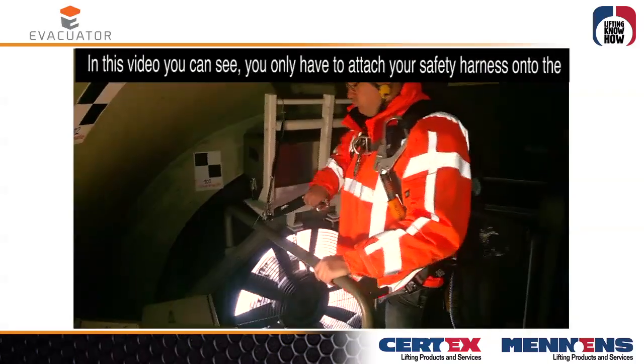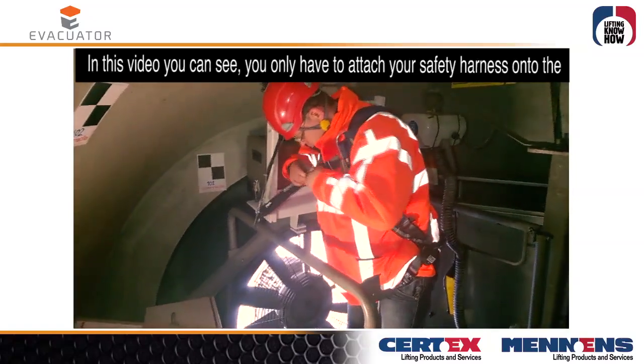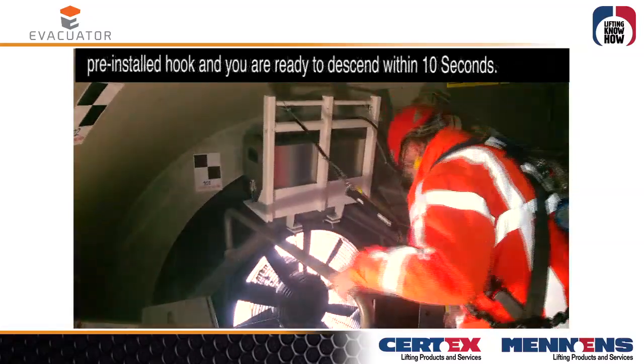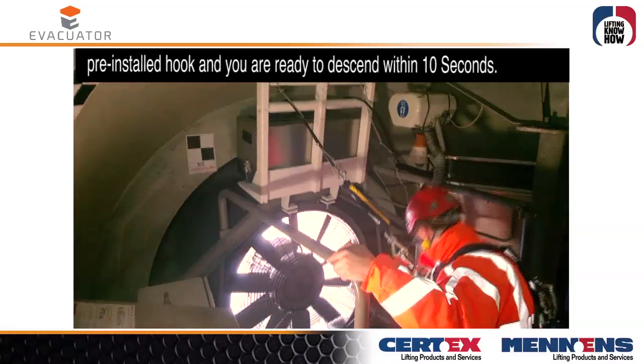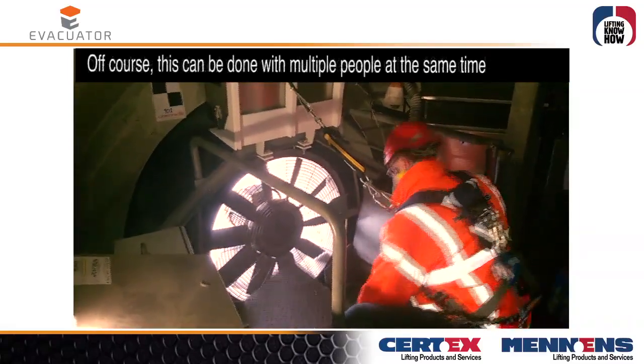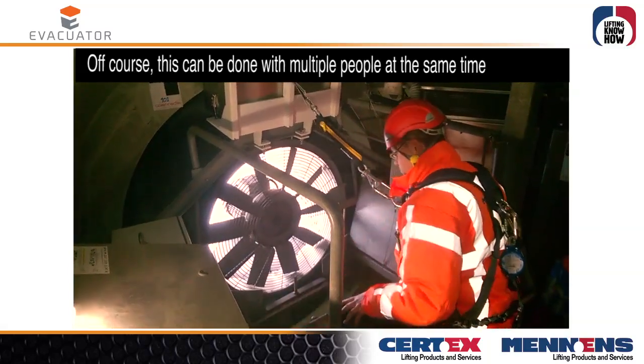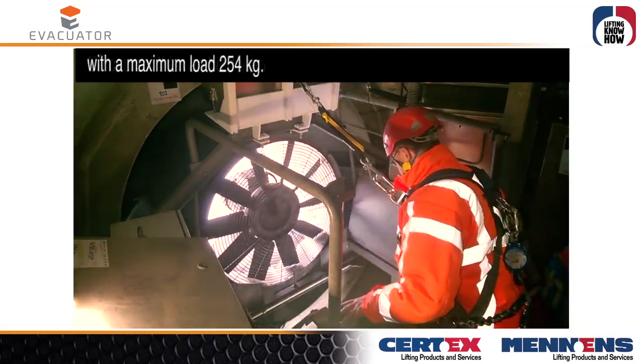As you can see in this video, you only have to attach your safety harness onto the pre-installed hook and you are ready to descend within 10 seconds. Of course, this can be done with multiple people at the same time, with a maximum load of 254 kg.